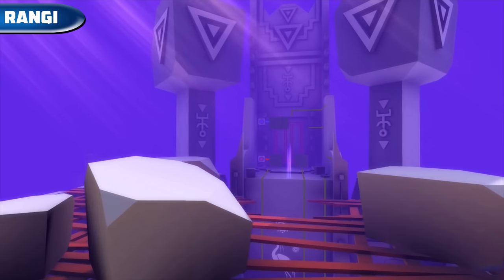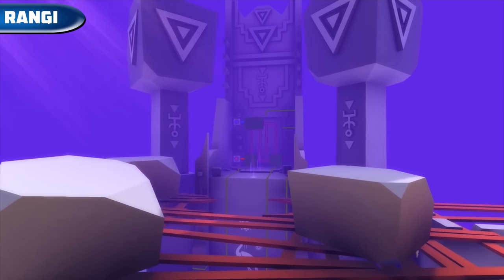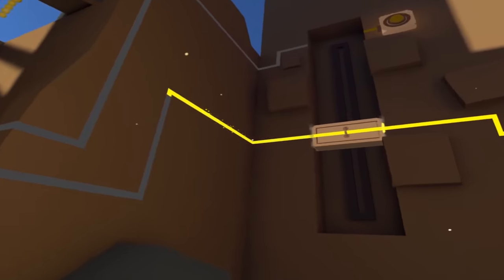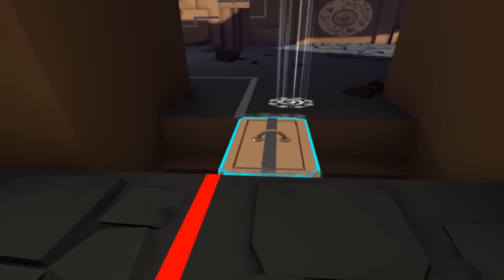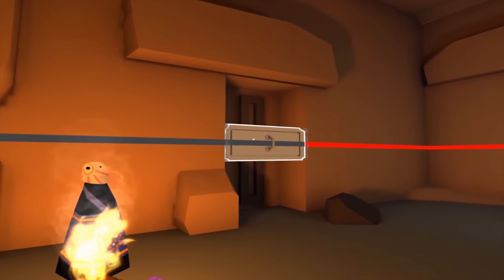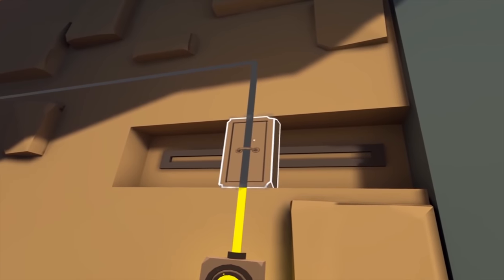Rengi — a puzzle game in a world of ancient hidden temples. To get to the next level, we have to fill lines with energy, which then opens a door. All kinds of traps make life difficult for us. The game is available on Steam VR, Oculus, and PlayStation VR for $10.